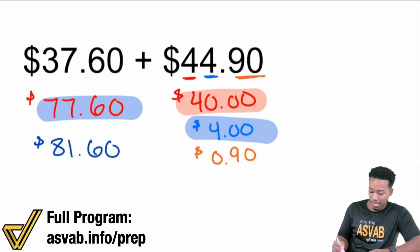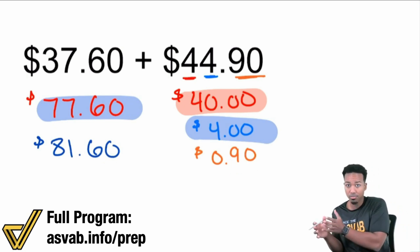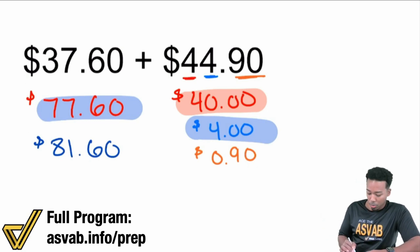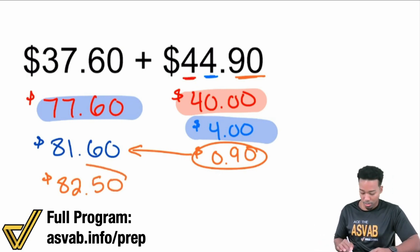Then the $0.90 — we're going to add it in there. $0.60 and $0.90, what is that? That's $1.50. So these simpler additions are all you need to know — $0.60 and $0.90 is $1.50. So we'll put a one here and $0.50. That'll end up being $82 and then $0.50. And there's your answer: $82.50.